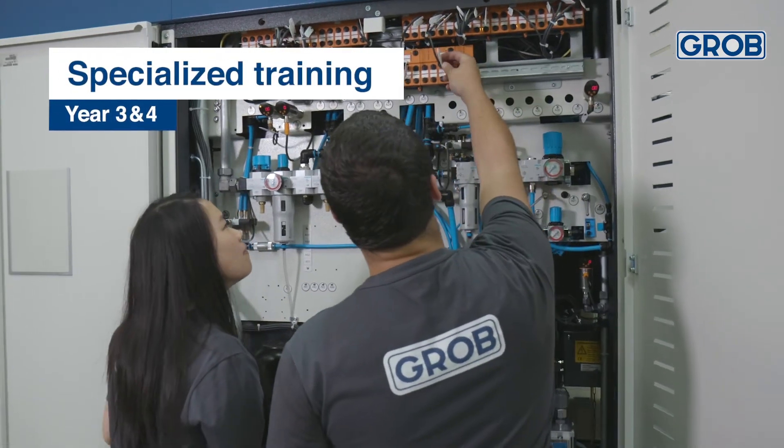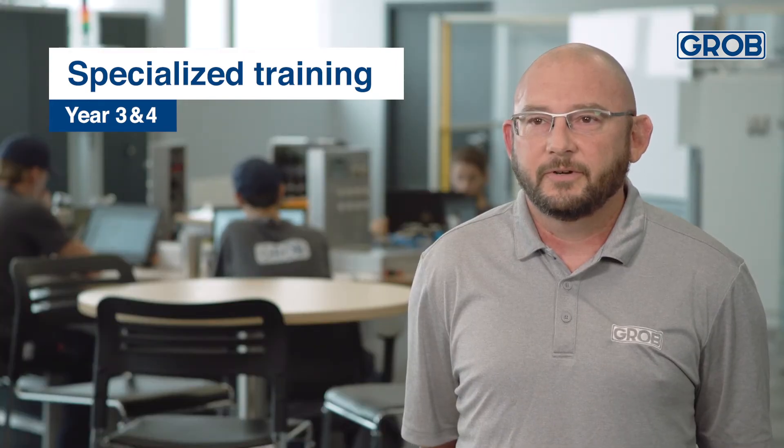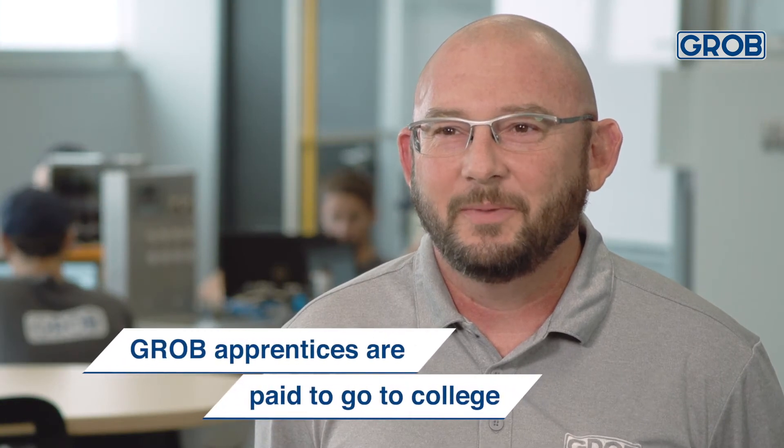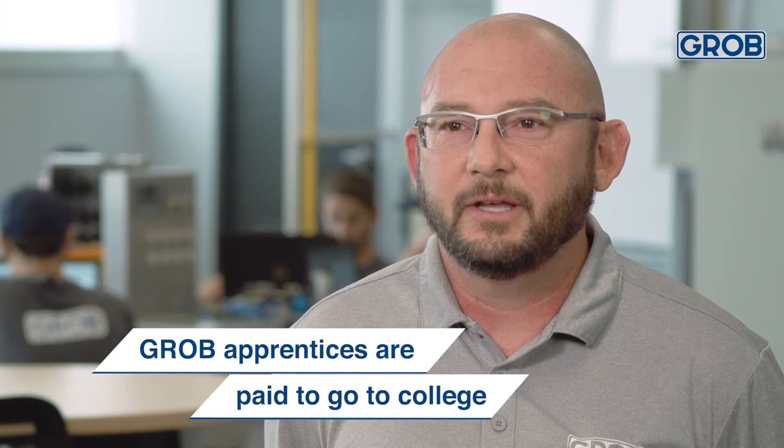In year three and four, the apprentices move into specialized training, where they will learn the specific skills that are very valuable to that individual department. Our apprentices also get a company paid associate's degree in an engineering technology program through Rhodes State College in Lima.